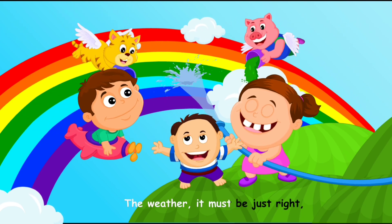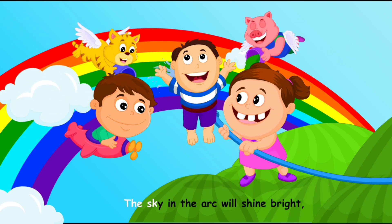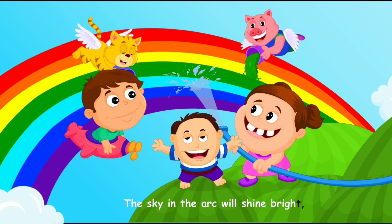The weather, it must be just right. A rainbow is misting sunlight. The sky in the arc will shine bright.